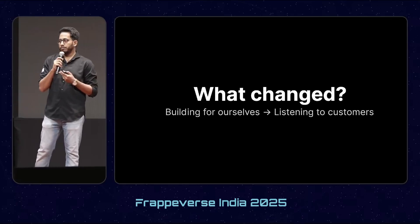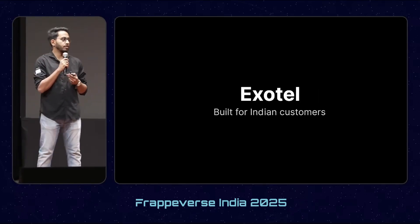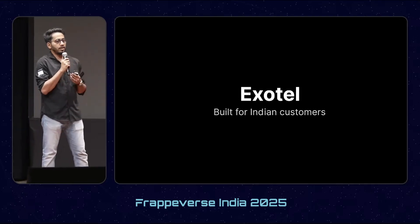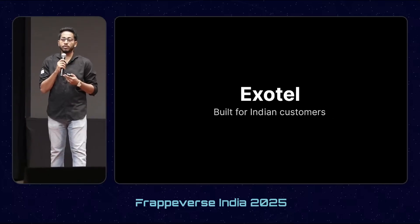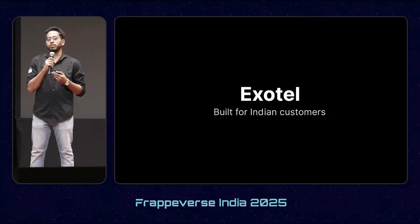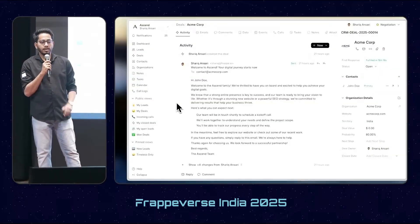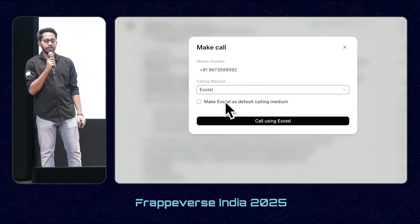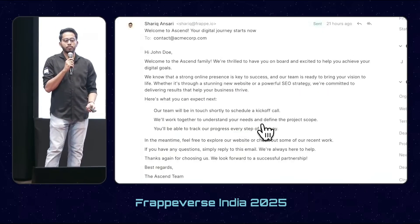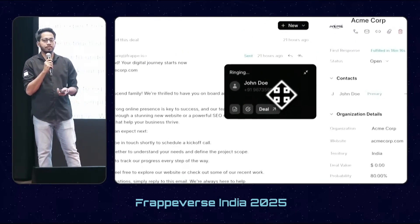One of the most important features was Exotel. We already had Twilio integration, but it doesn't work with Indian numbers, and most of our Indian customers asked for it. So we have added Exotel. Now both Twilio and Exotel work together, and if you want to make one of them your default calling medium, you can do that as well.